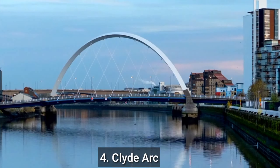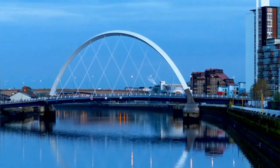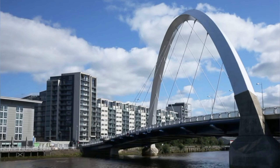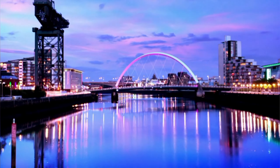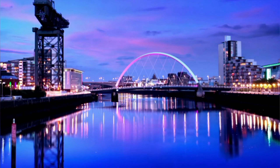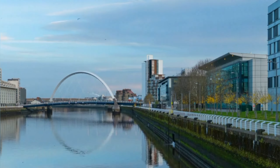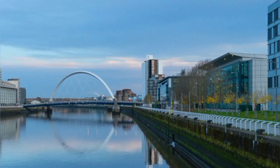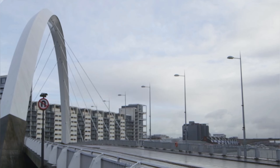Number 4: Clyde Arc. The Clyde Arc is a popular tourist attraction located in Glasgow, Scotland, also known as the Squinty Bridge due to its angled design. The bridge spans the River Clyde and offers stunning views of the city's skyline. The Clyde Arc is pedestrian-friendly and offers a great opportunity for a leisurely walk while taking in the views of the river and the city. The award-winning Riverside Museum is located a short distance from the Clyde Arc and is dedicated to showcasing the history of transport in Glasgow.